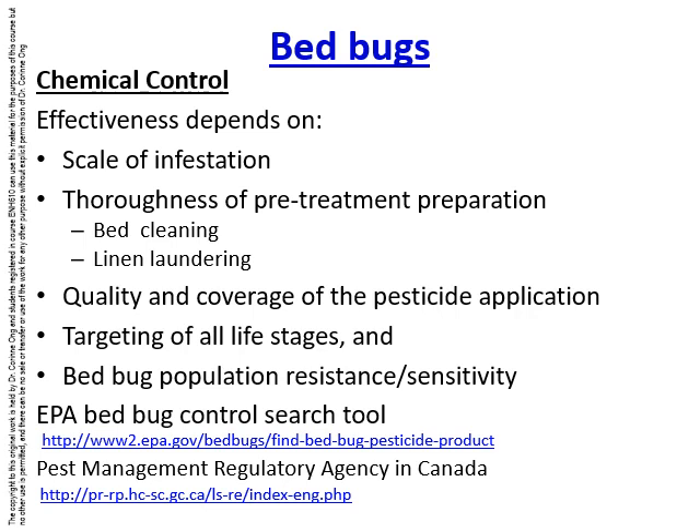The chemicals should ideally target all life stages of bed bugs. There are two links provided: one from the US Environmental Protection Agency with a search tool for pesticides effective against bed bugs, and a second link for pesticides available in Canada, since not all EPA-listed pesticides are available or permitted for use in Canada.